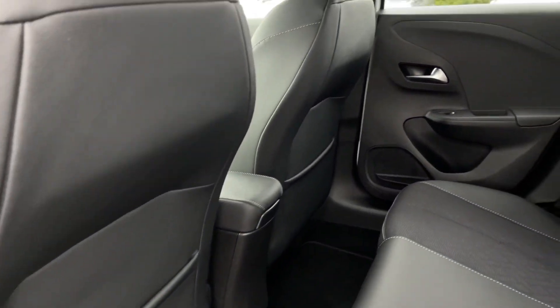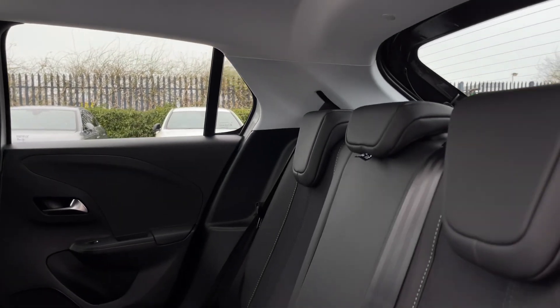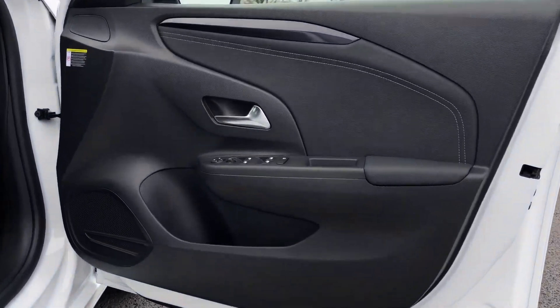Into the rear seats, we've got the captain cloth with part-leather styling, tinted rear windows for privacy of your back passengers, and ISOFIX mounting points on the two outer rear seats.